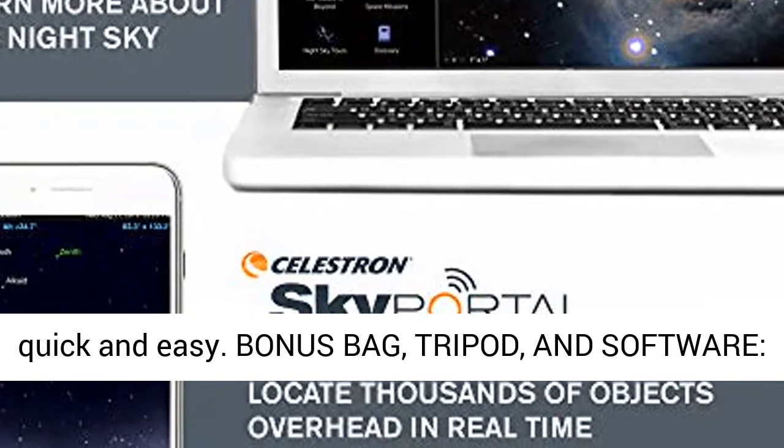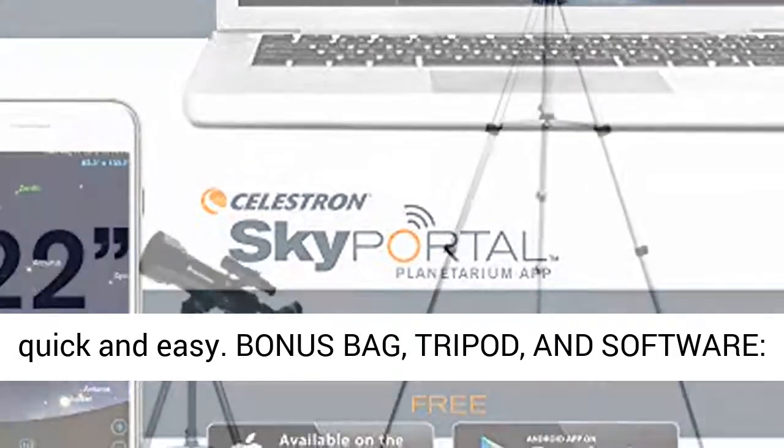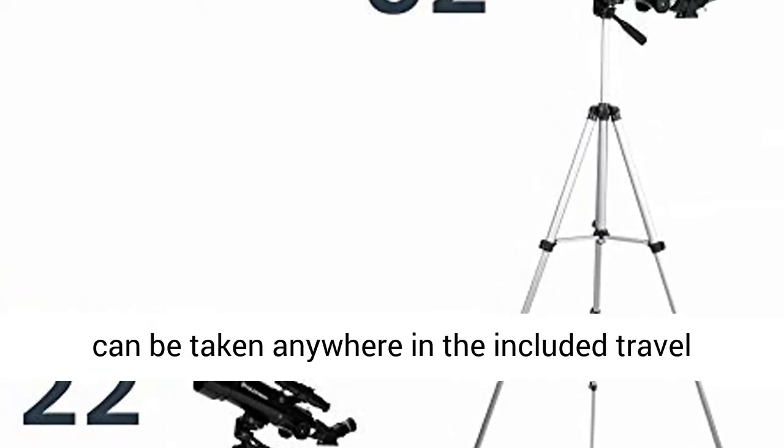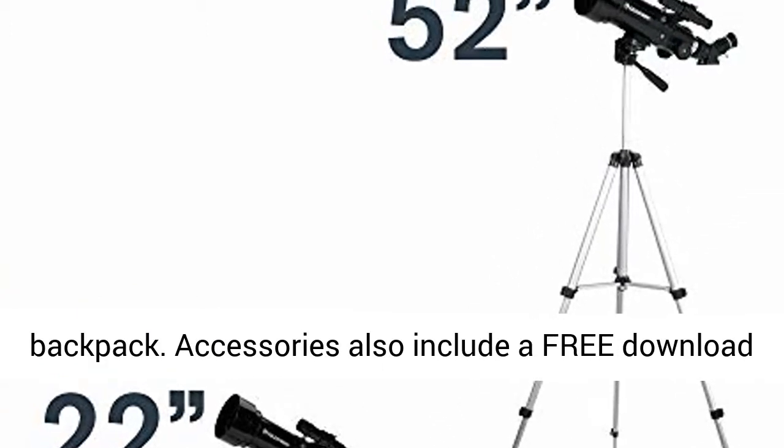Setting up and using the travel scope is quick and easy. This Celestron telescope and full-height tripod can be taken anywhere in the included travel backpack.